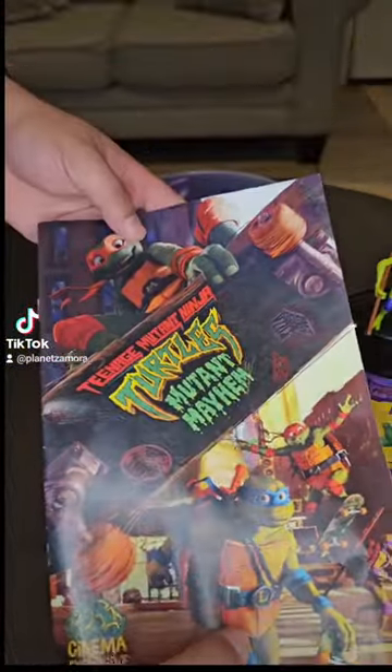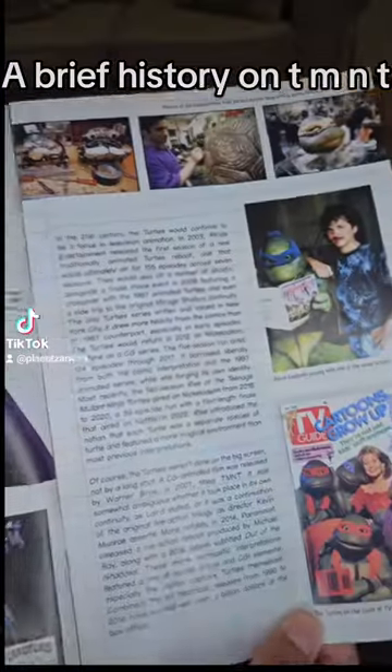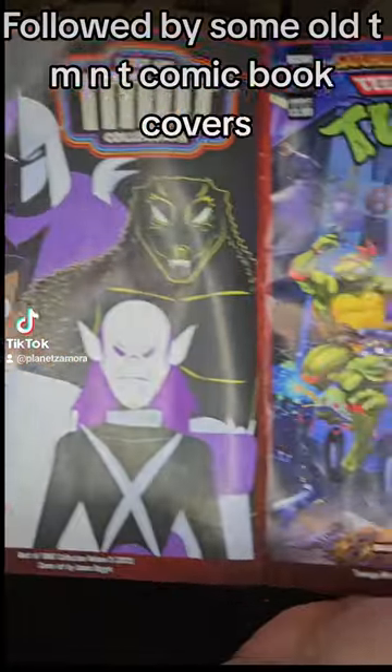Now for an exclusive cinematic TMNT magazine. It includes a brief history on TMNT, followed by some old TMNT comic book covers.